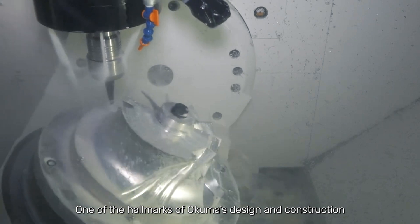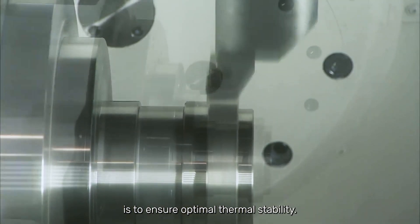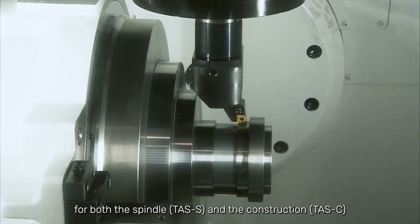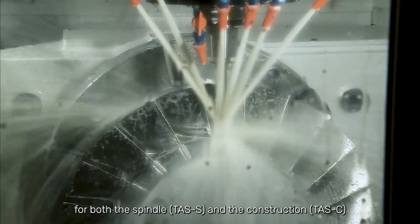One of the hallmarks of Okuma's design and construction is to ensure optimal thermal stability. The MU-4000 incorporates a thermo-active stabilizer for both the spindle — THAS-S — and the construction — THAS-C — that enables machining accuracy and thermal deformation control.